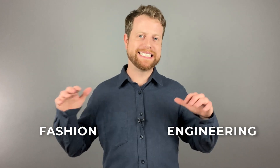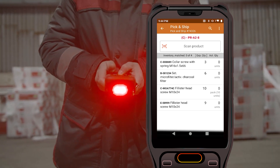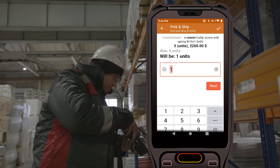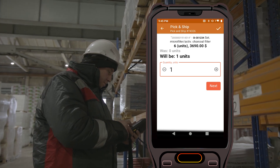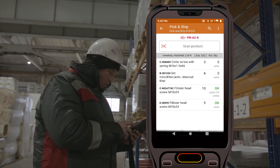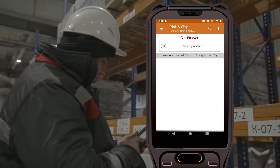For industries like fashion or engineering with extensive inventories, effective storage solutions are crucial. Here's where Warehouse 15's addressed storage feature becomes invaluable. It provides systematic arrangement where each product has a designated place, making storage and retrieval much more efficient. Employees are guided to precise locations, prompted to scan items, thus keeping the whole system updated.